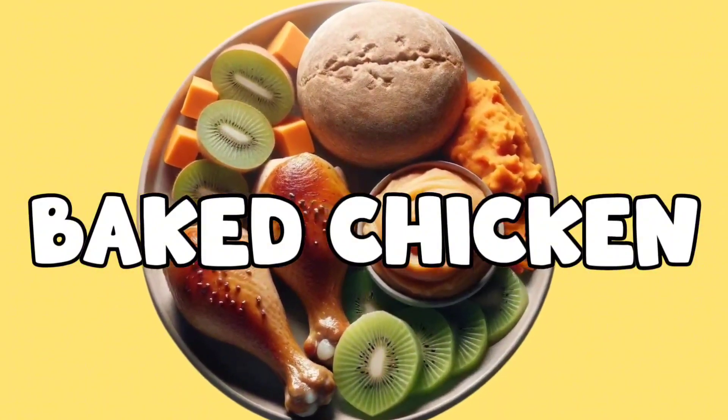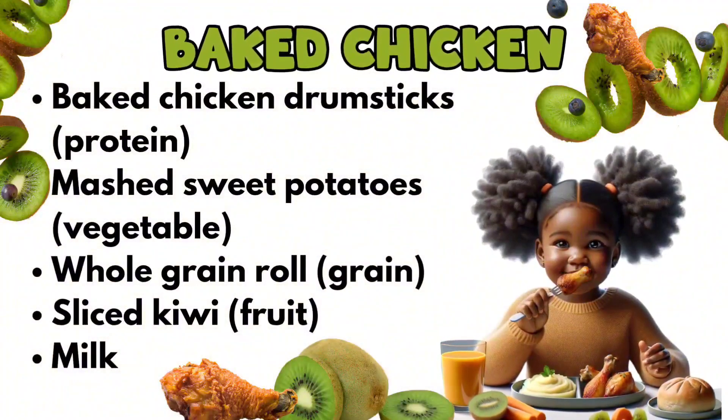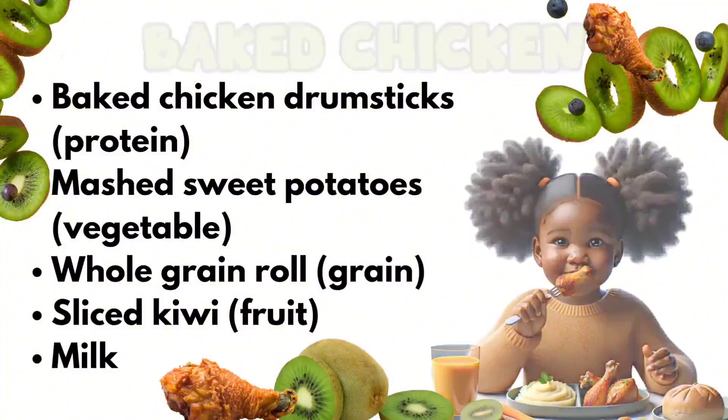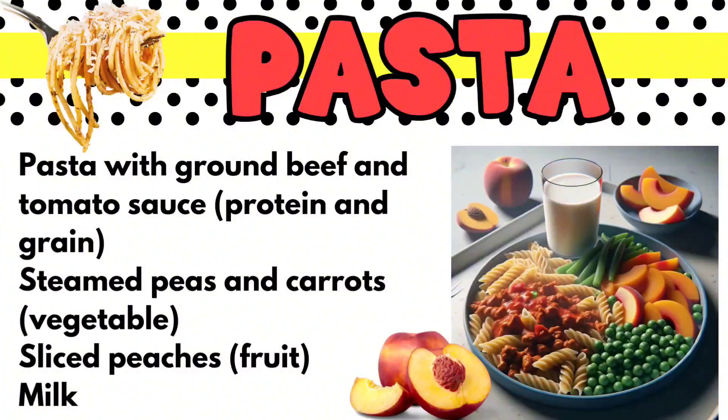And then there's baked chicken and chicken drumsticks. Little eaters love this. It's easy to hold, and if you season it and bake it up right, it's a real crowd pleaser. Don't forget the chicken drummies. And of course, there's pasta — little ones enjoy pasta, it's messy and yummy all at the same time.